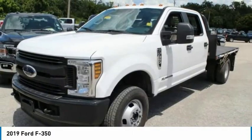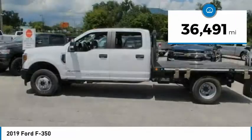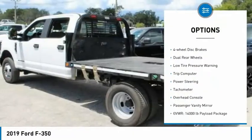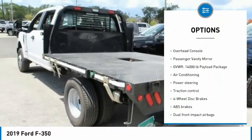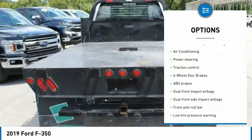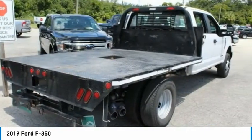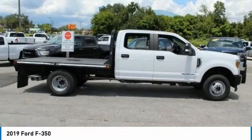Ford F-350 Super Duty. This vehicle has less than 40,000 miles. Here are some of this vehicle's great options: brake assist, traction control, four-wheel disc brakes, dual rear wheels, low tire pressure warning, trip computer, power steering, tachometer, overhead console, passenger vanity mirror. Come take a test drive today.